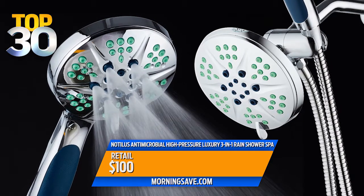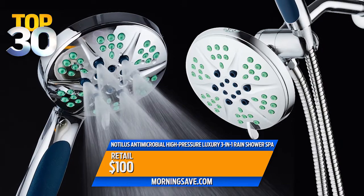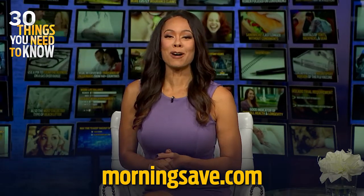The Nautilus Antimicrobial High Pressure Luxury 3-in-1 Rain Shower Spa retails for $100, but today you can buy it for just $39 — that's a 61% discount. You can get this right now at MorningSave.com while they last.